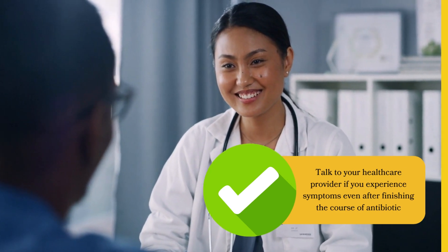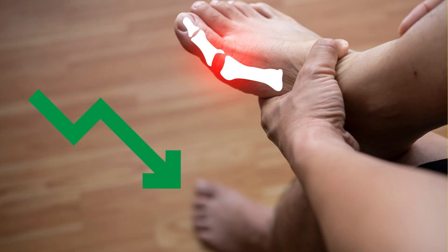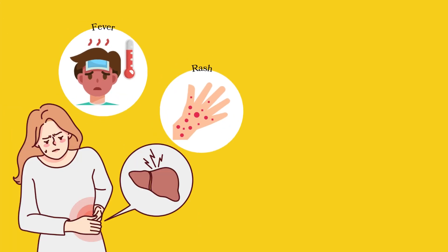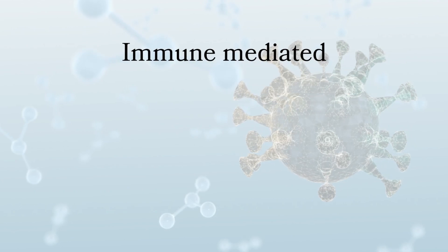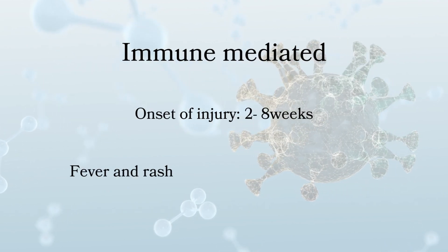The next medication we'll talk about is allopurinol, a widely used medication for the prevention of gout by lowering serum and tissue uric acid levels. Allopurinol has been linked to a very distinctive form of acute liver injury accompanied by prominent immunoallergic side effects such as fever, rash, eosinophilia, thrombocytopenia, arthralgias, and facial edema. Being immune-mediated, the typical latency to onset is two to eight weeks.